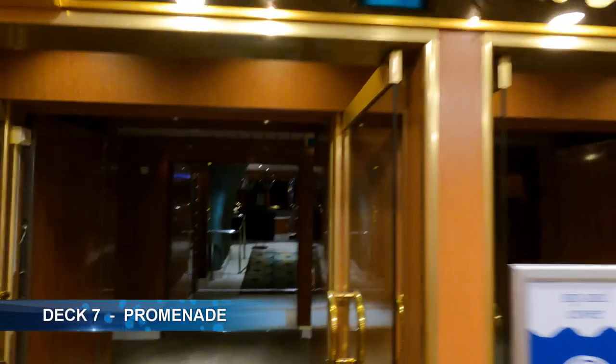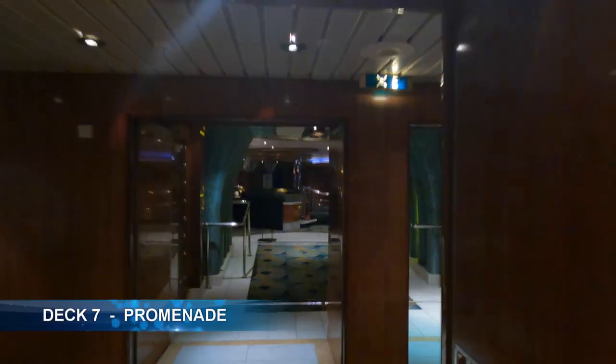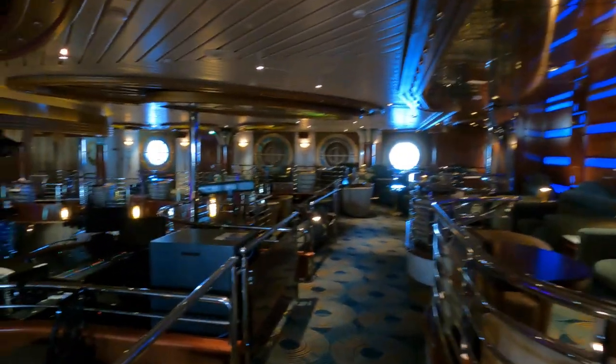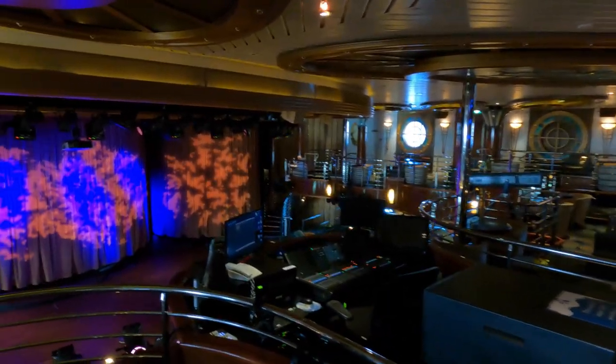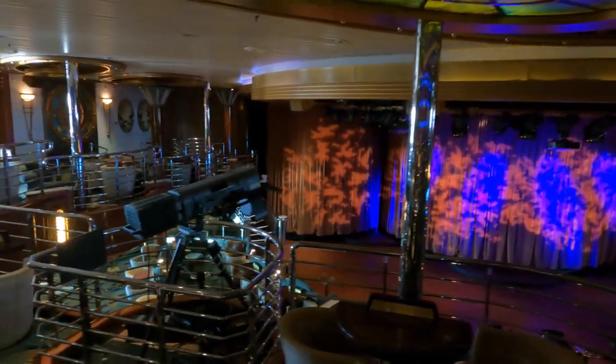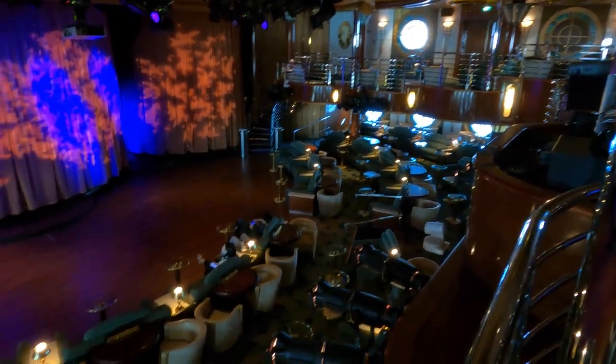The Universe Lounge is a two-storey art deco style theatre with dramatic lighting and three revolving stages. As well as being home to some of the shows, this is where you will also find the enrichment lectures.